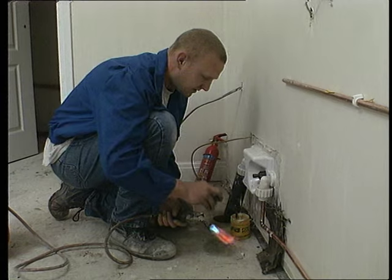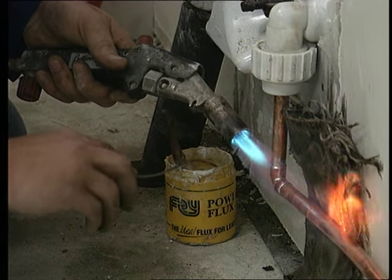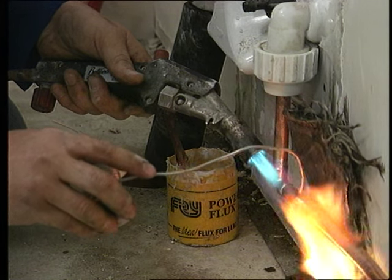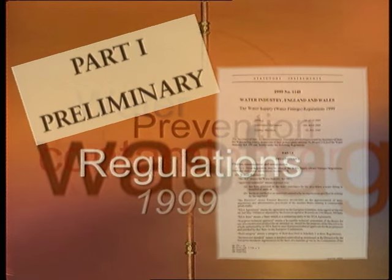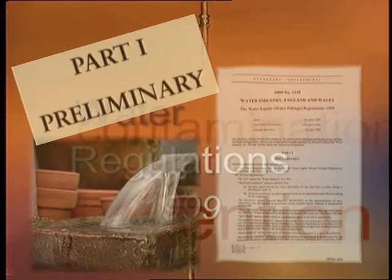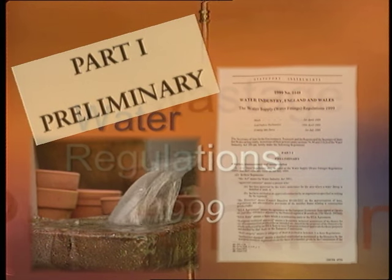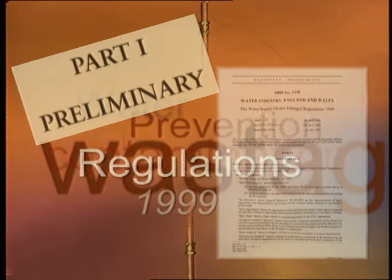The regulations overall contain many changes and you'll need to know more or less everything that's in them. Here we'll just outline what they consist of. Part one, the preliminary section, says when they take effect and how they should be applied. It also offers definitions of terms to make understanding easier — some are complex, others seemingly simple, such as a dwelling, an institution or a public building.